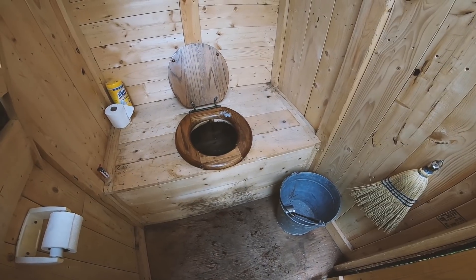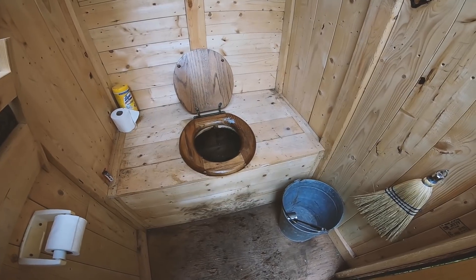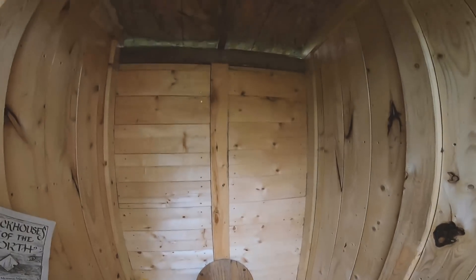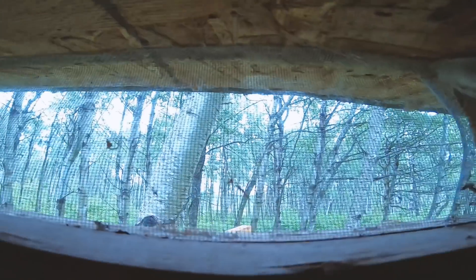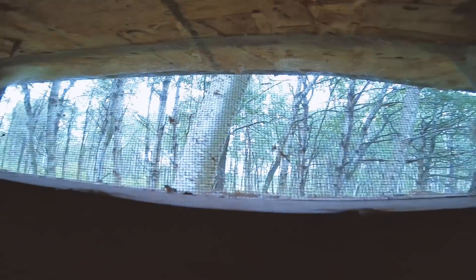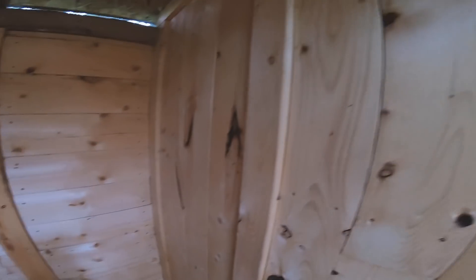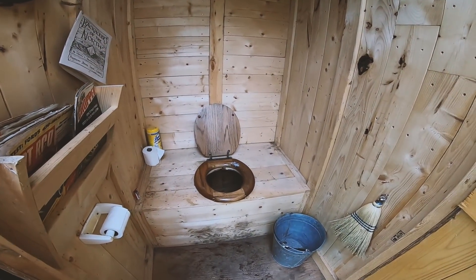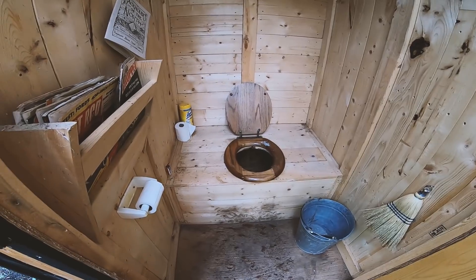We also leave the lid up, which allows the gases to escape rather than collect down in there. We've got air vents at the back and at the front here that are covered in screen, which keeps critters out from building homes in here while we're not around and allows air to flow through. That's probably why we don't have too much smell in here — it's been a good little outhouse for us.